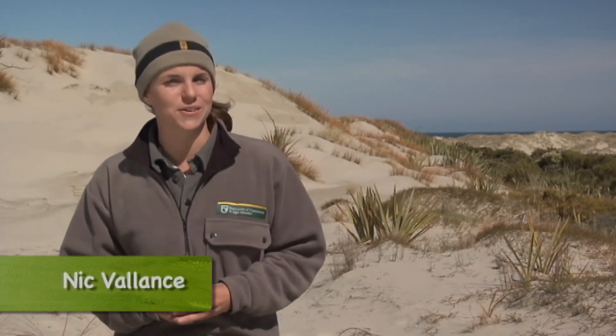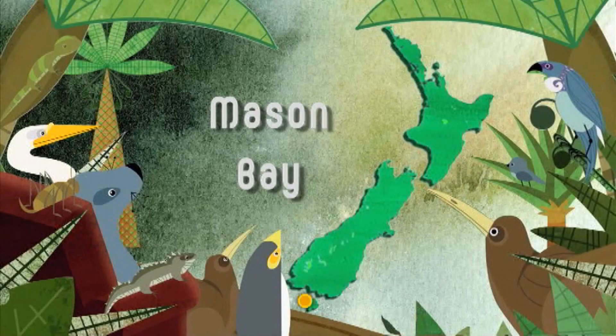The gently undulating dune landscape of Mason Bay on the west coast of Stewart Island is one of the largest unmodified dune systems in the country. At first glance it might look like a bit of a desert, but closer inspection reveals all manner of rare and precious coastal plants, and even a kiwi or two fossicking around in the sand dunes. Let's find out what this restoration project is all about.